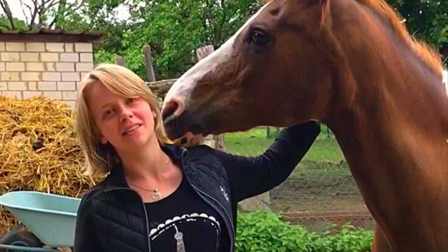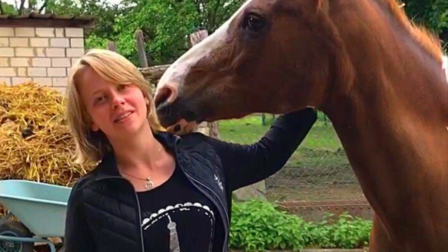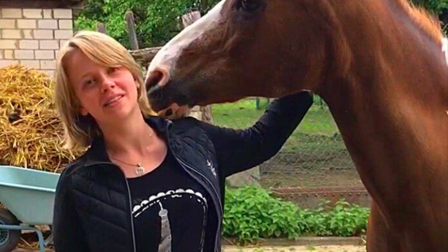I would like now to give the word to Leonie Gelbes from Aachen, who has a 20-year-old horse called Cheyenne, who had lymph disease and metabolic disease.